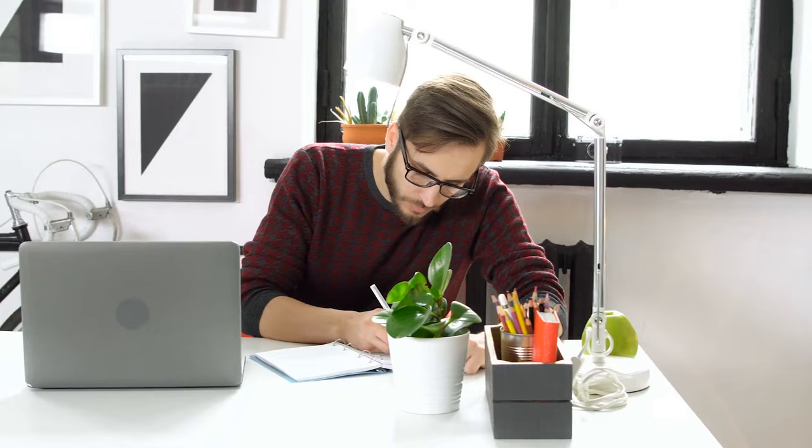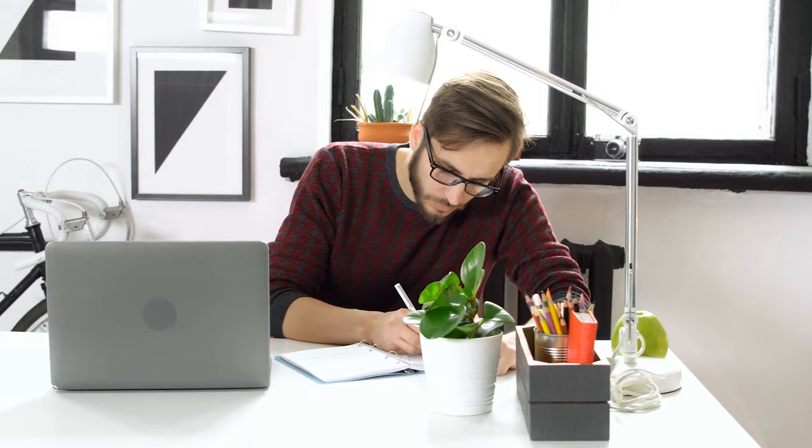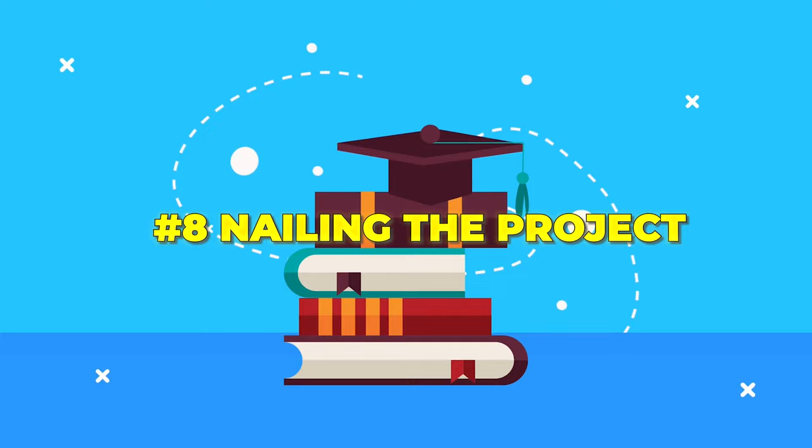I would do past papers and apply 80/20 — identify the most common questions that come up, make sure I could absolutely nail those, and then work on the fringe questions. You can be a lot smarter about it, but obviously I didn't have that knowledge at the time.